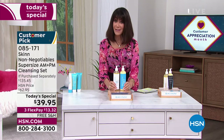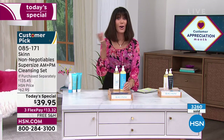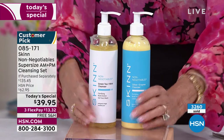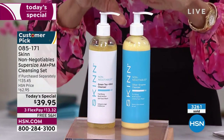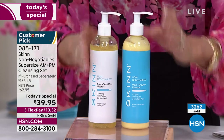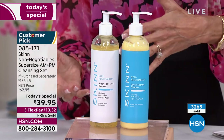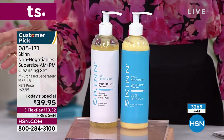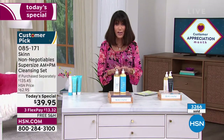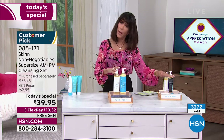Here's another first — auto ship. In my last hour, out of the 3,000 sold, the majority are in auto ship — over 2,000 of that 3,260 are in auto ship. Auto ship means that after today you won't pay $62.95 — you keep the price of $39.95. You're in control: you can speed it up, slow it down, or cancel absolutely any time. It's a huge customer pick — 4.9 stars at HSN.com with 33 reviews, about 30 of them perfect five-star reviews.